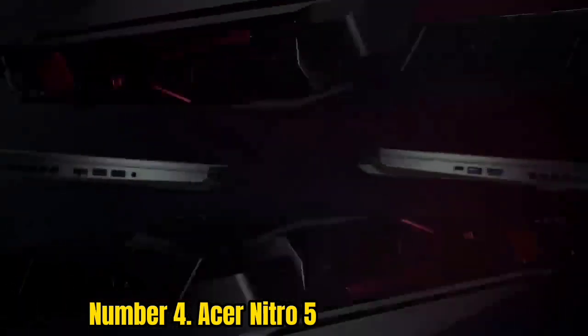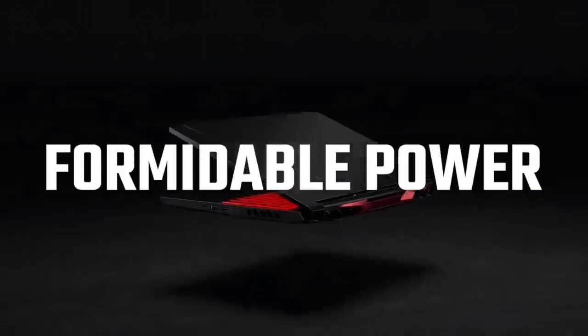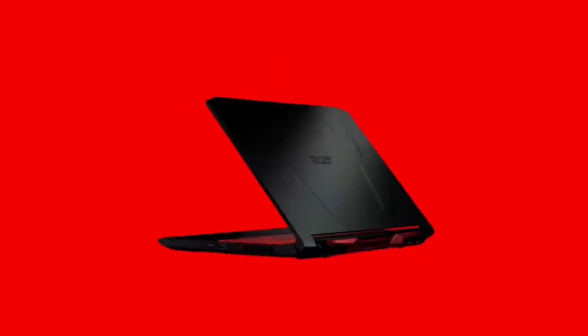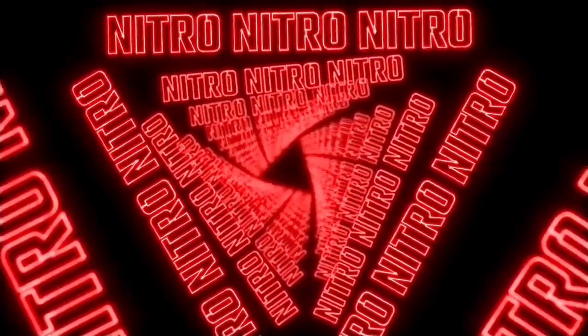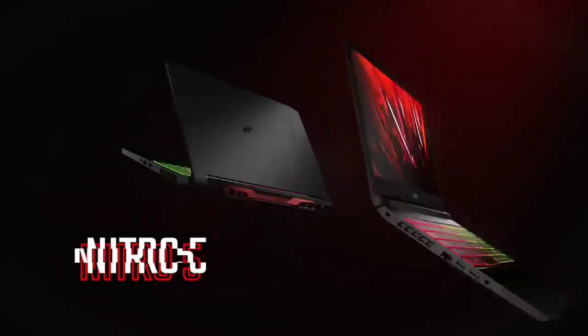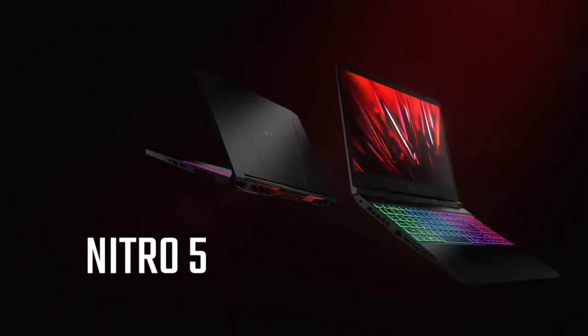It doesn't scream as much that it's a gaming notebook, and we've seen that aesthetic become popular on expensive notebooks. It's nice to see a toned-down design on a gaming laptop that's $899.99. There's still an RGB backlit keyboard for those that are into that sort of thing. There's a bit of room to upgrade inside too — Acer includes a SATA cable in the box for people who want to add a 2.5-inch hard drive or SSD. The RAM, NVMe SSD, and Wi-Fi card are all easily accessible too.